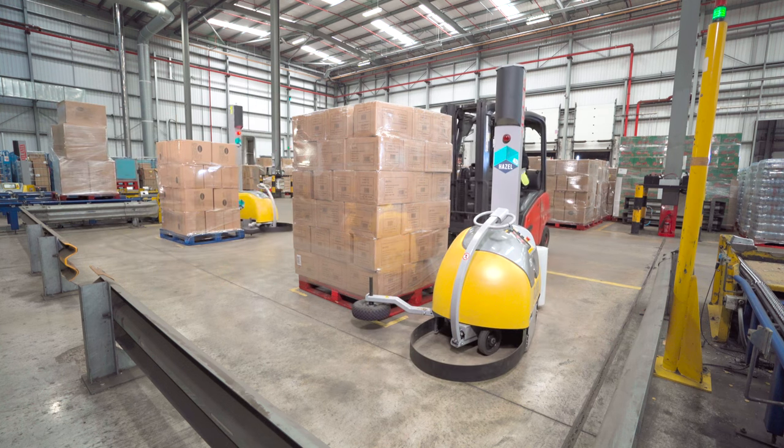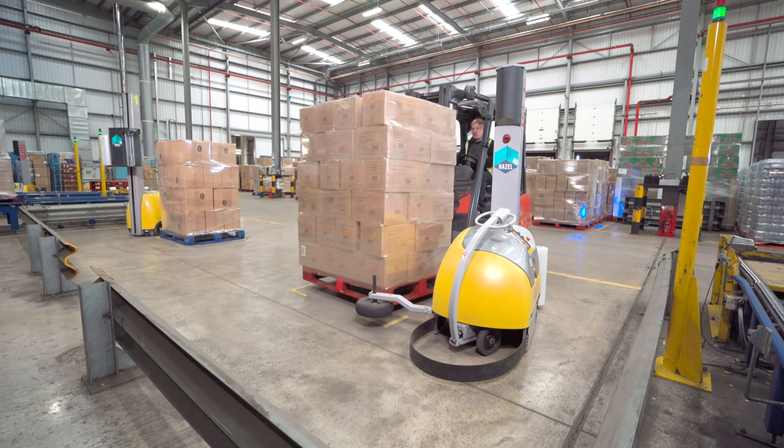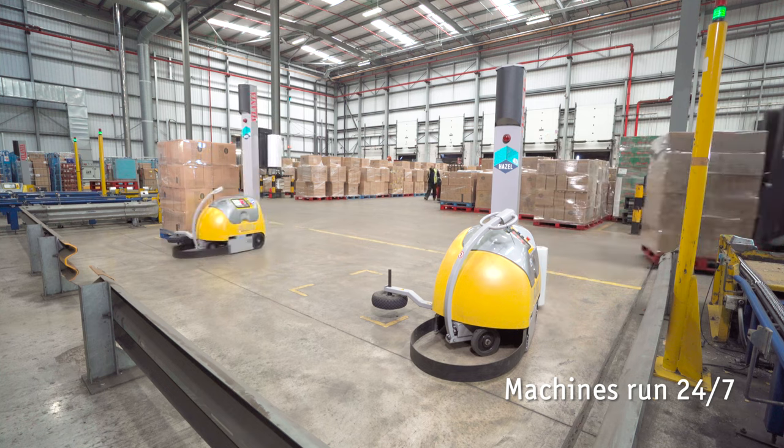We asked Hazel 4D if they could fit them with lithium-ion batteries. They provided us with a spare battery pack for each one as well, so that we constantly have our machine running 24/7.